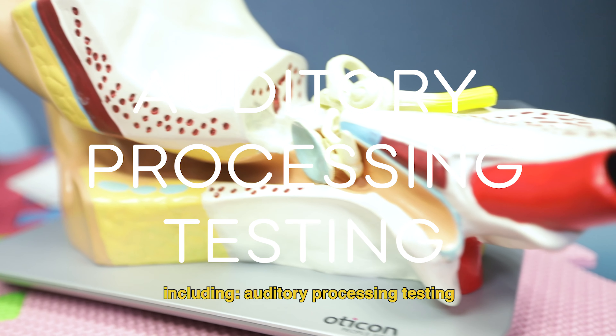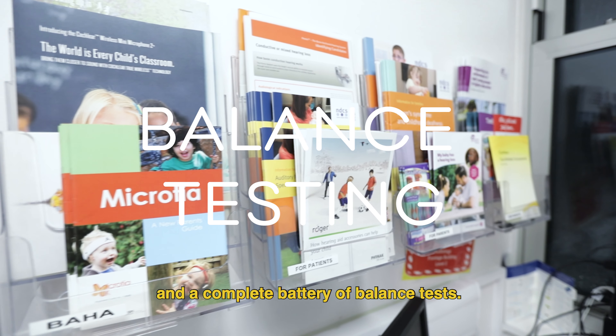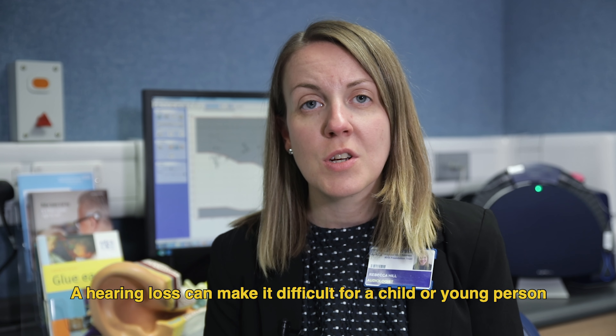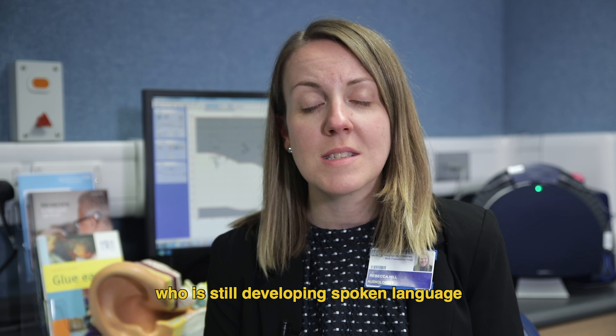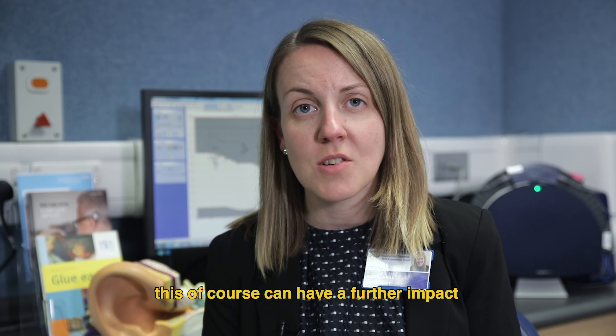The test can only be performed under natural sleep or, when required, anaesthetic. We also offer a variety of other complex testing including auditory processing testing, cortical evoked potentials and a complete battery of balance tests.